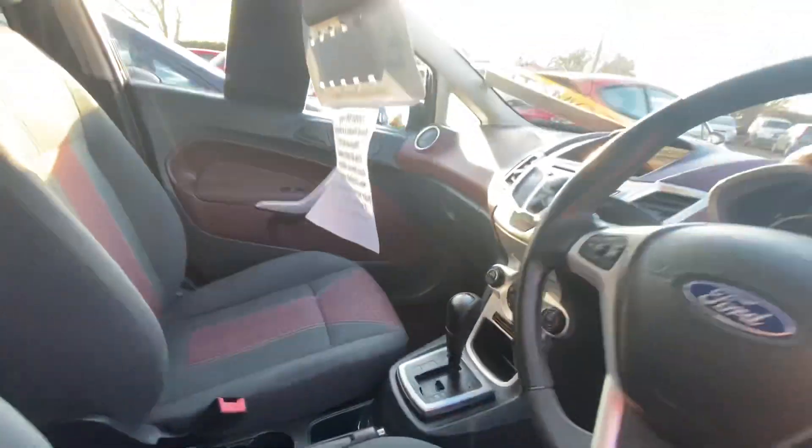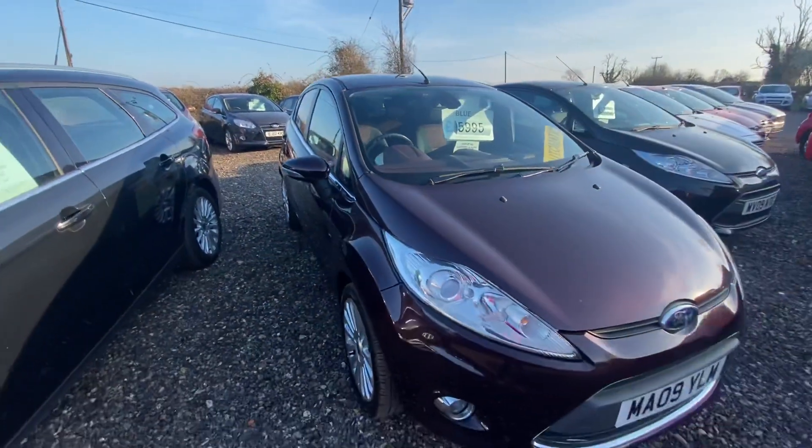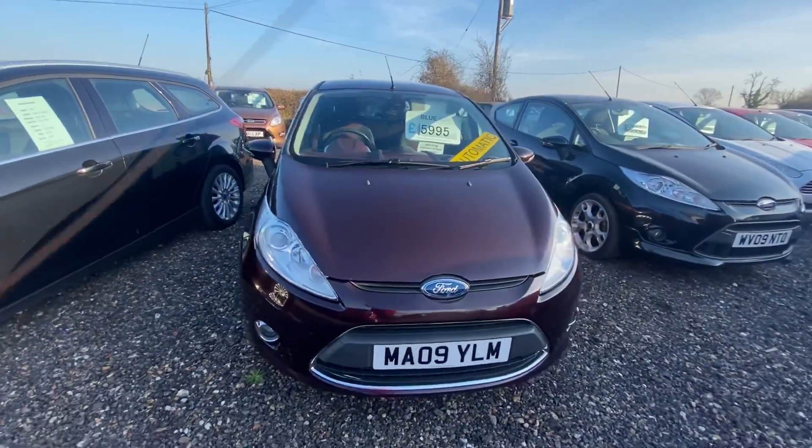When sold, this will be coming with a new Campbell major service and full MOT. If you'd like any more information on this car, just message our Facebook page or give us a call.